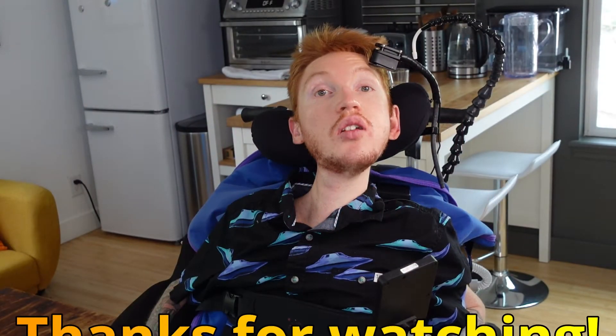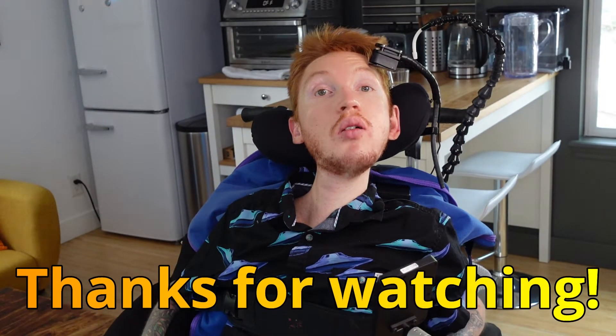Thank you so much for watching. Hope you enjoyed learning about what I'm calling the flow series. Stay tuned for more videos. Thanks.